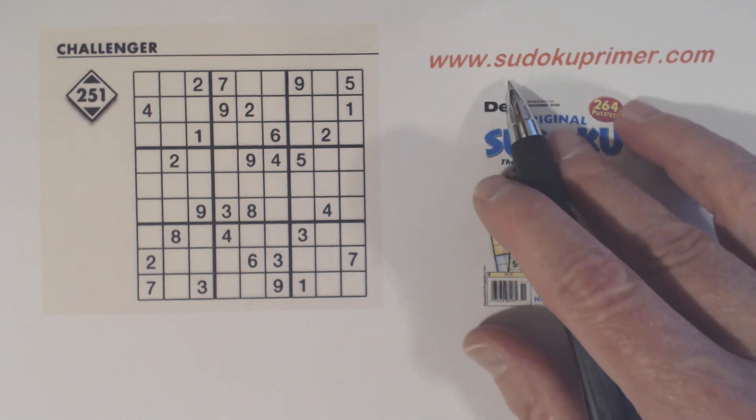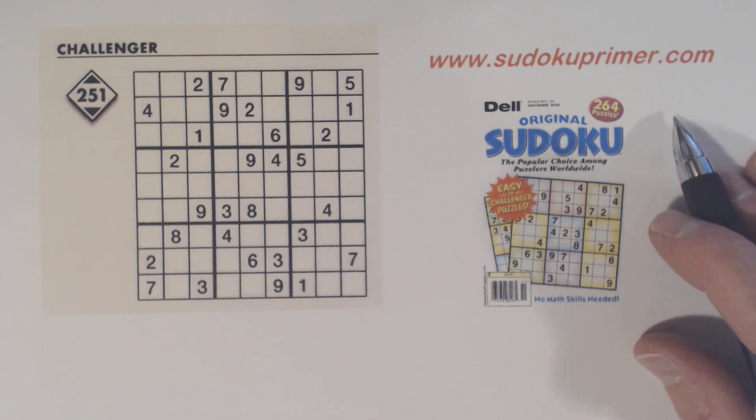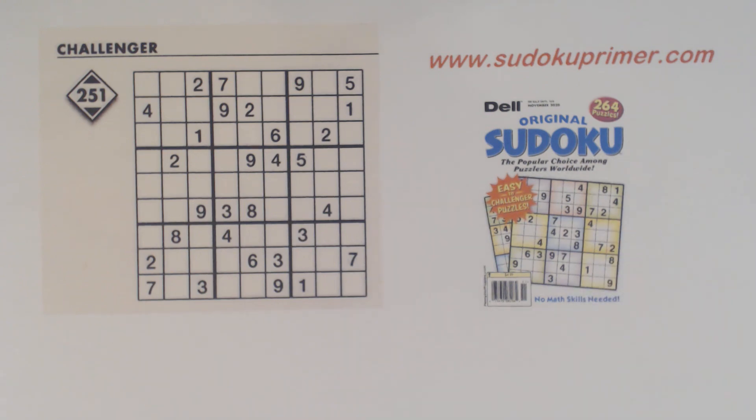I want to point out that on SudokuPrimer.com there's now a news section where you can read interesting Sudoku news and other articles. That section will be updated regularly when new articles are found, so check it out and check back once in a while. If you like these videos, please click the like button and click the red subscribe button. You can also click the bell icon to be notified every time a video is published.